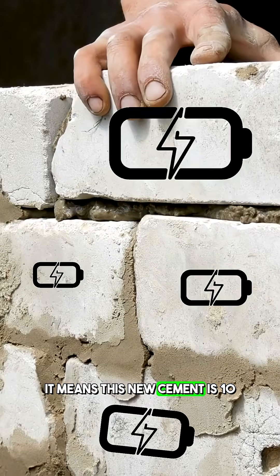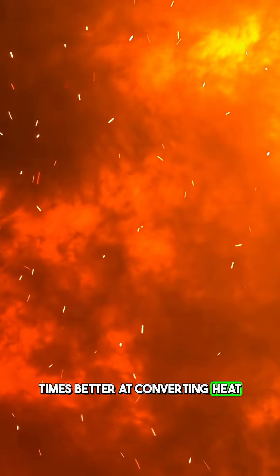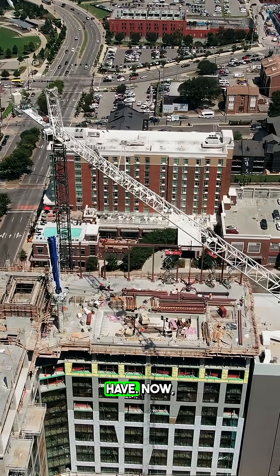But what does that actually mean? It means this new cement is 10 times better at converting heat into electricity than any other building material we currently have.